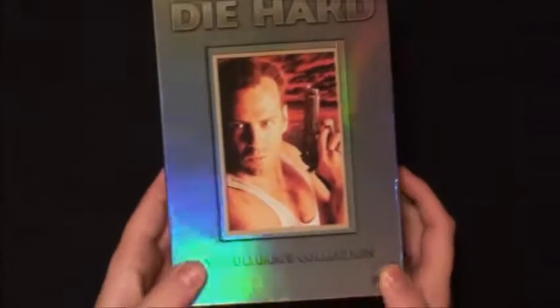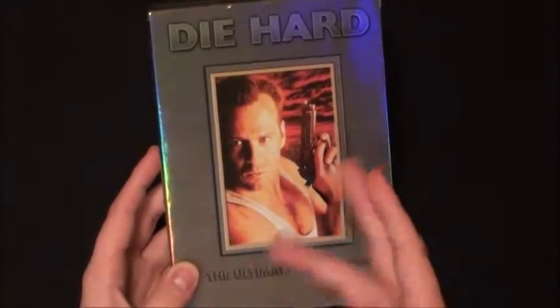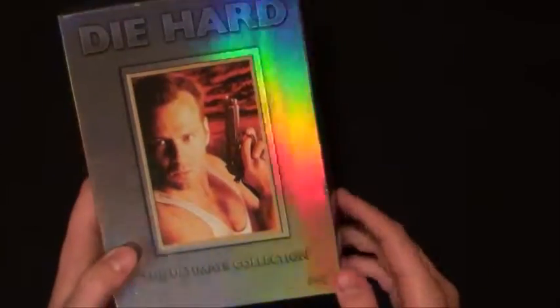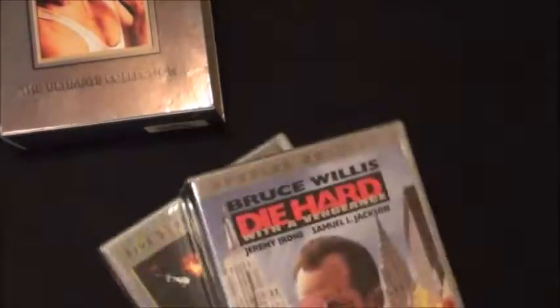My next favorite box set is the Die Hard Legacy, or Die Hard Ultimate Collection. I found this in the same video as the Back to the Future set, but this one was brand new. I got rid of my original Die Hard collection - it was all ratty and missing the booklets - so I picked up this brand new shiny copy. Big box for big cases.